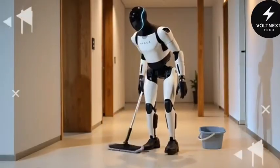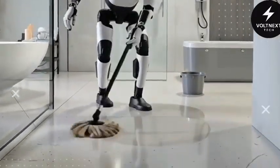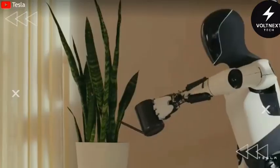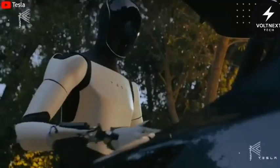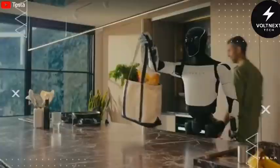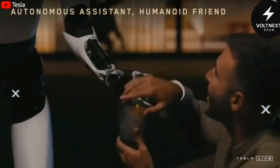Back on Earth, the robot is already showing its potential. In testing, it's able to lift up to 44 pounds — about the weight of a heavy backpack or a bag of cement. That might not seem impressive compared to industrial machines, but Optimus is built to work next to people. It's light, standing at just 125 pounds, and it moves slowly and deliberately. That makes it safer to have in homes, warehouses, or even around kids and elderly folks.